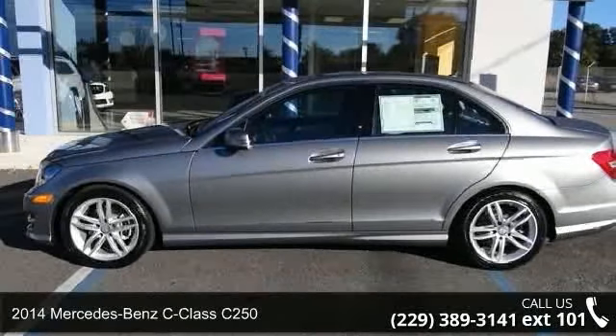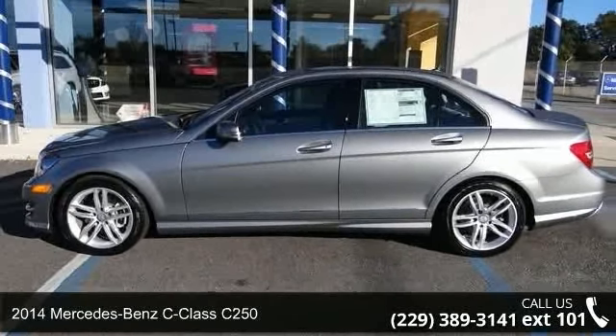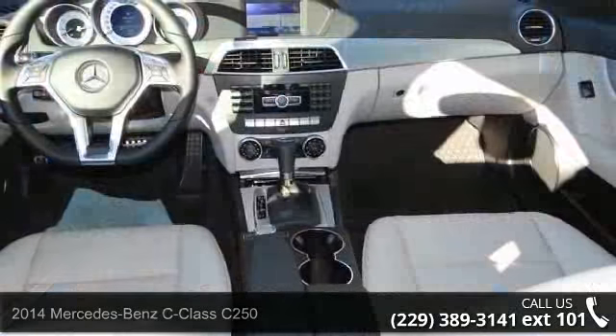Presenting the 2014 Mercedes-Benz C-Class C250. Don't miss this great deal on a luxury vehicle.